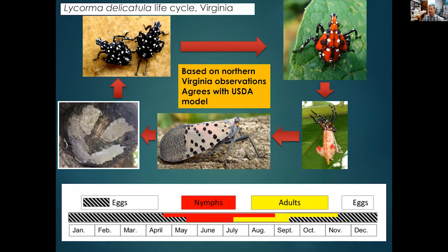To recap the life cycle: we see only one generation per year — univoltine — in Virginia. We have our eyes open for a possible second generation in some southern Virginia locations, but so far no indication. Egg hatch occurs in late April, first adults appear in mid-July, and egg laying begins around mid-September. Our observations tie in very closely with the USDA model.